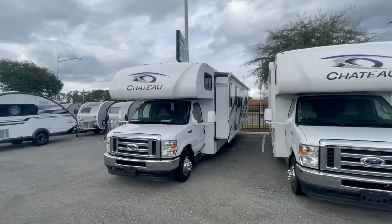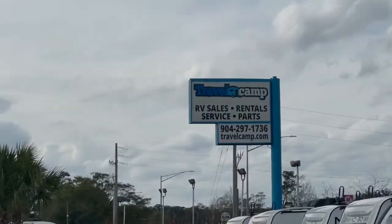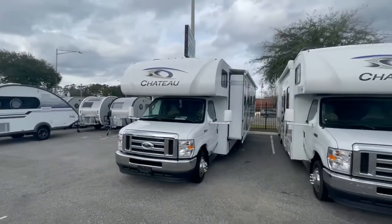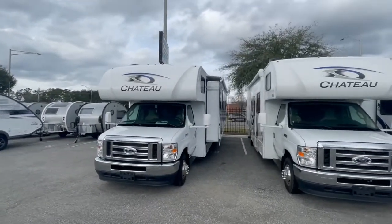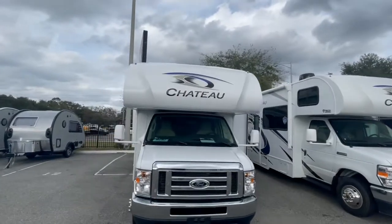Hello, this is Jake here at Travel Camp RV in Jacksonville, Florida, located on the corner of Southside and Beach. I've got a treat for you guys today — this is a brand new 2021 Thor Chateau Class C motorhome.